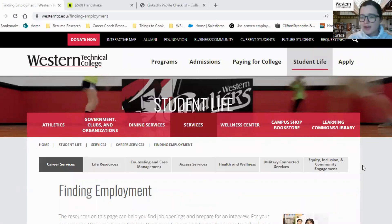Hi, my name is Grace and I work at Western Technical College as a work-based learning specialist. My role is to support students as they look for the next job or internship that's going to help them reach their career goals. This video provides a brief overview of some tips and tricks that I use when I'm working with students to help them conduct a successful job or internship search.